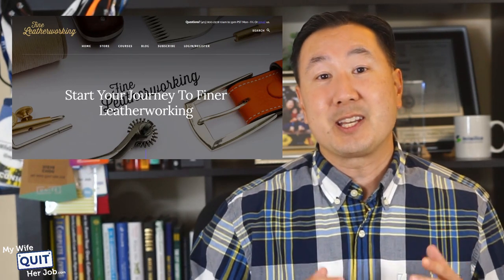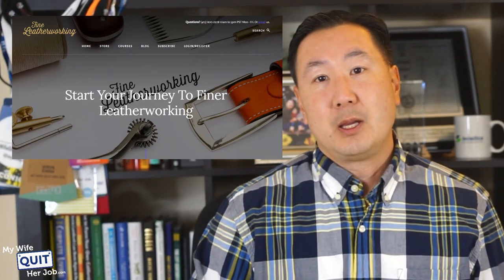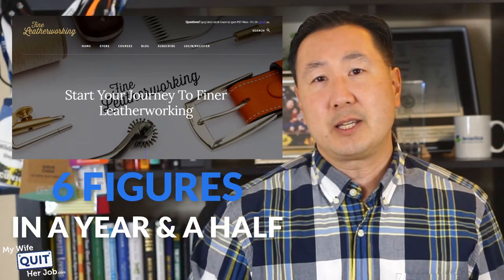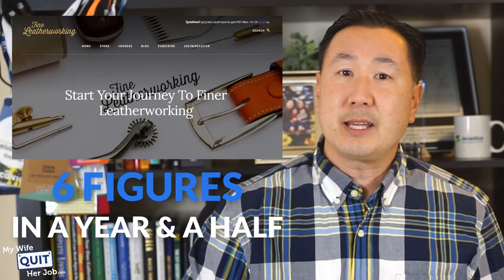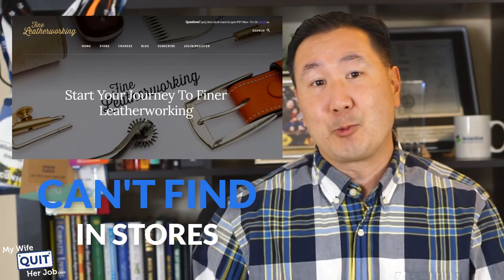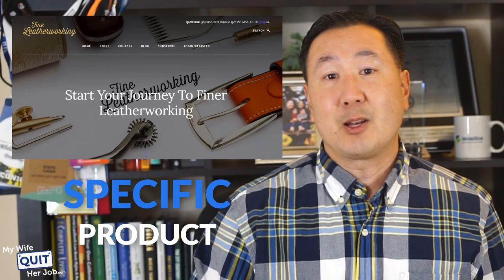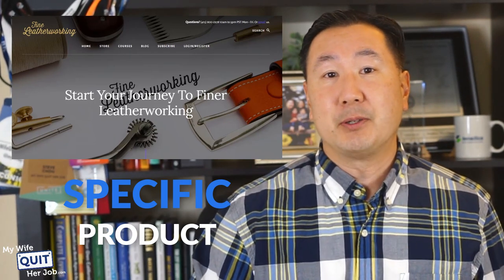Another student, Sean, started an online store selling leather working supplies. He didn't spend much money on marketing either, and his store managed to make six figures in a little over a year and a half. You are not going to find leather working products in regular stores because it's a very specific product that only applies to a small group of people — but that doesn't mean you can't make a lot of money selling them.